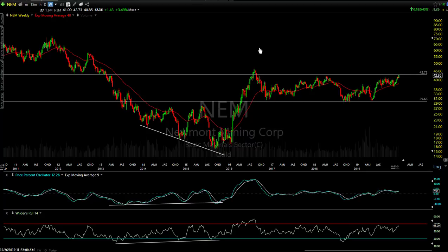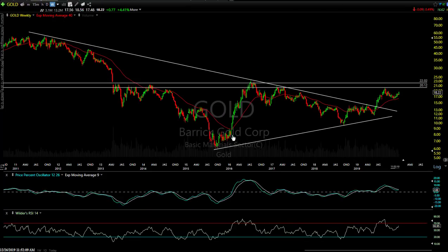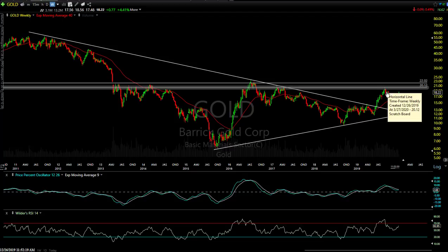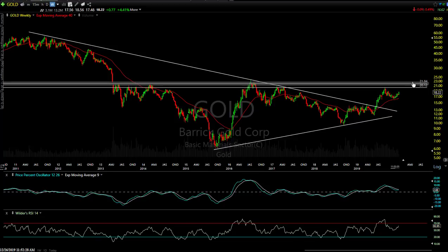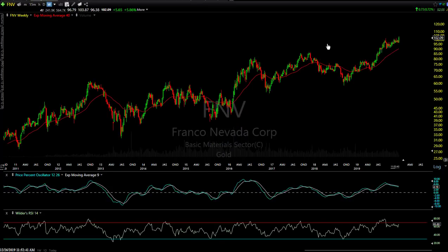If you have FOMO going on right now — fear of missing out — and you want to be in the miners because you see them running, just remember you've got some at resistance. GOLD, Barrick Gold, broke out of the symmetrical triangle pattern on the weekly chart — a beautiful chart. Ran right up to that 2012 resistance, pulled back, coming back up. If it can break above 22, that would be the next buy signal. Right back around 22 right there — and that would be bullish. It's a little bit below resistance, so that one has some room to run.